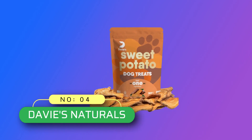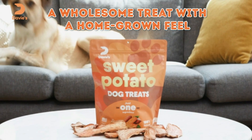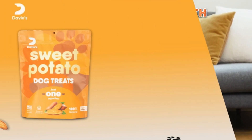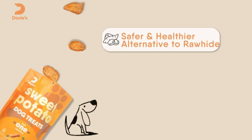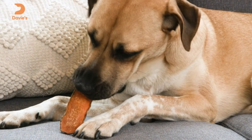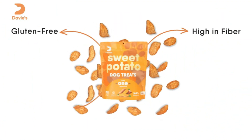Number 4: Davies Naturals, Grain-Free Dog Treats Made in USA. One simple ingredient — our treats are made of 100% all-natural sweet potatoes, which means you won't feel guilty about giving your dog a wholesome treat that they will love. Proudly made in the USA, every sweet potato that goes into our treats is grown on a family farm in North Carolina, ensuring the quality and freshness of every single treat.